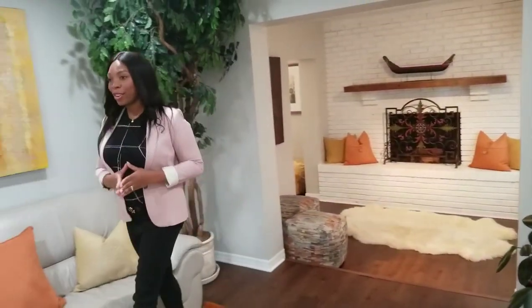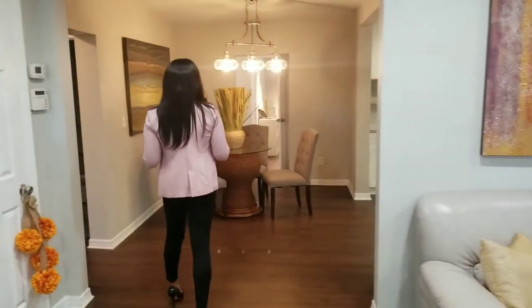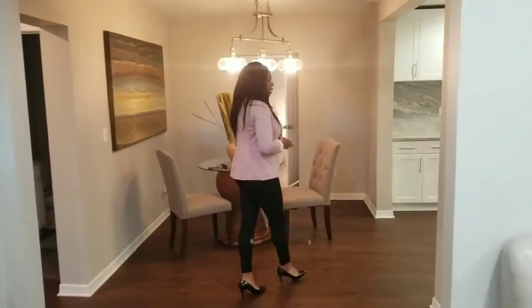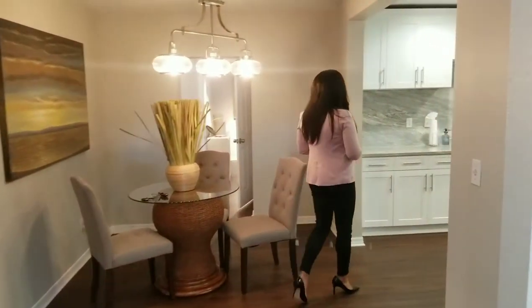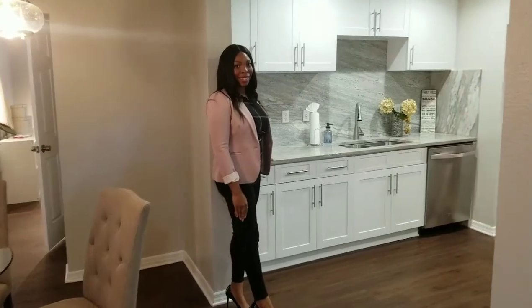If you follow me around this way, I'm going to show you the kitchen also. The kitchen has brand new everything — the cabinets, down to the granite countertops, down to the stainless steel appliances. It all just works.